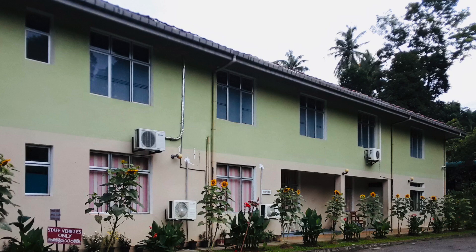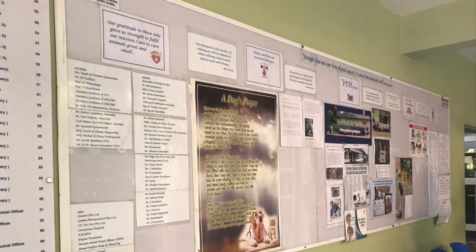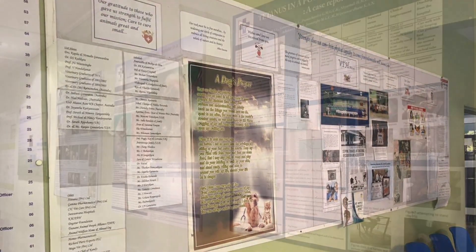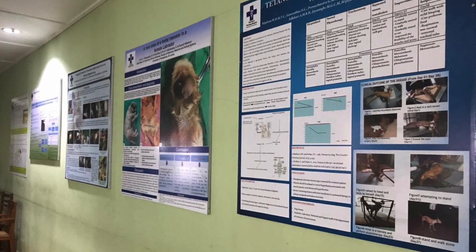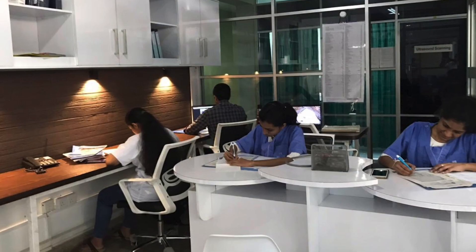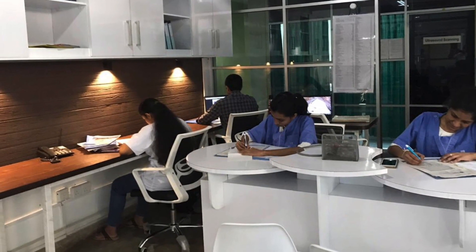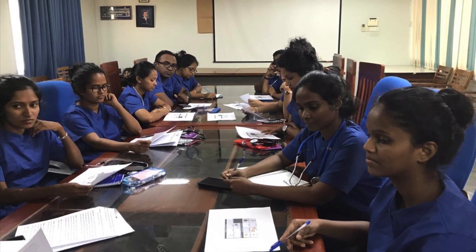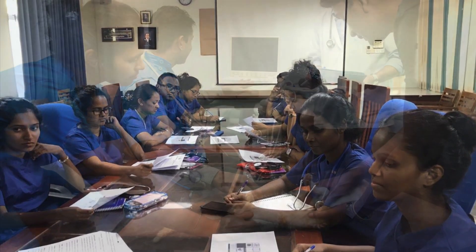Furthermore, as it is an ethical and animal welfare obligation, we are committed to treat animals even during these distressing times. However, as responsible healthcare workers, we have a social obligation to minimize the risk of infection among the public as well as animals under our care.